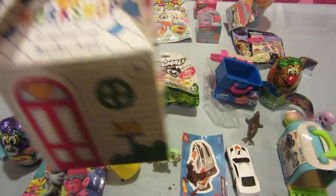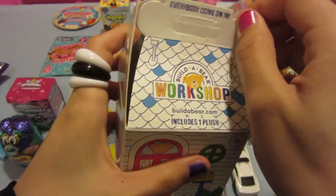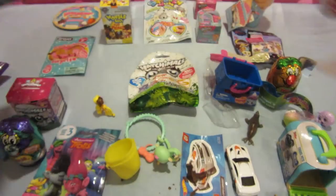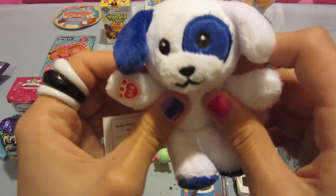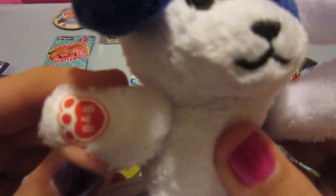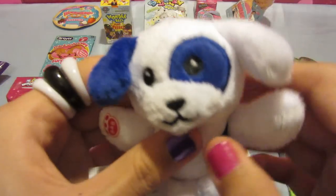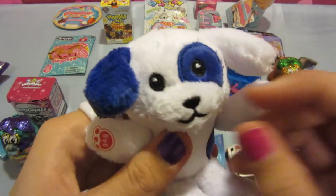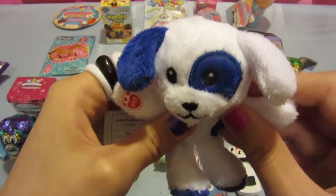Let's open a Build-A-Bear Workshop toy. I already opened the white bag that came with this, so you're just going to see the toy inside. It is a blue and white dog. It's kind of small but so cute. You can see the little Build-A-Bear Workshop logo. It's a little blue splotch on its eye. I think it's adorable, though the legs are a bit too close together.